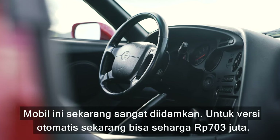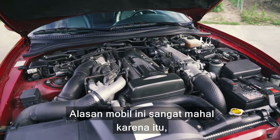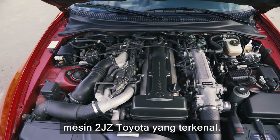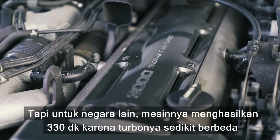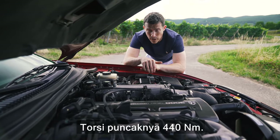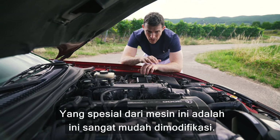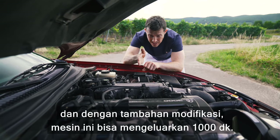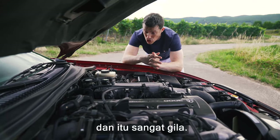A good automatic version will set you back around £40,000; a good manual is £80,000. The reason these cars command so much money is Toyota's legendary 2JZ engine. In Japan it put out 280 horsepower, but for the rest of the world it did 330 horsepower thanks to slightly different turbos and larger injectors. Peak torque is 440 Newton metres. On standard internals you can take it to about 500 horsepower, and with modifications these things can do 1,000 horsepower — I've driven one and it was just nuts.